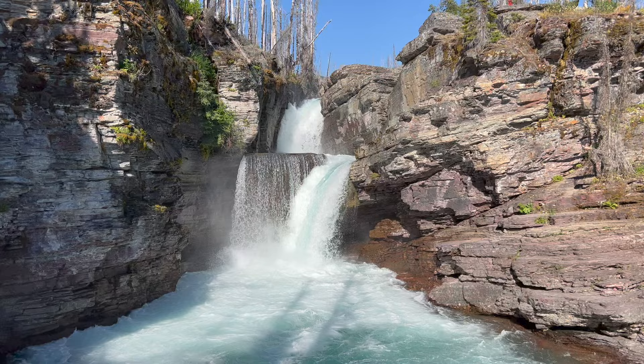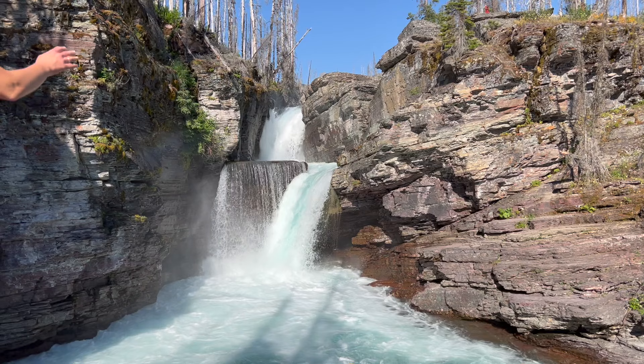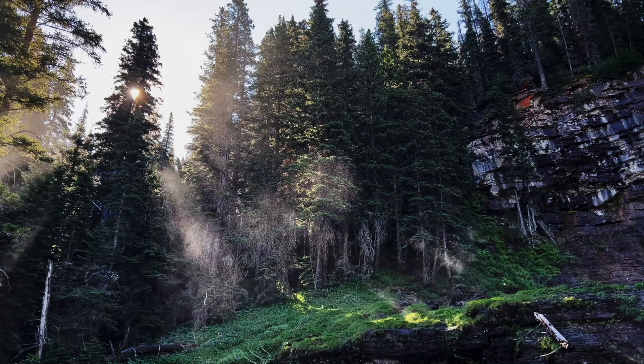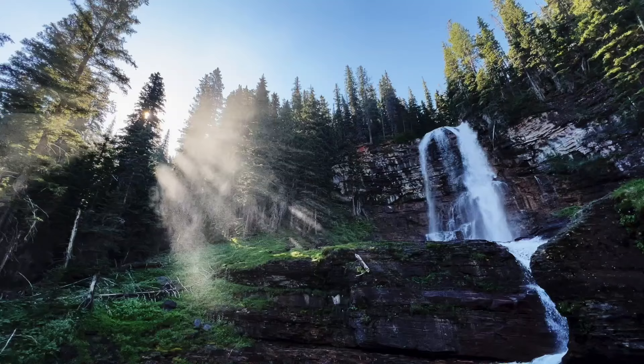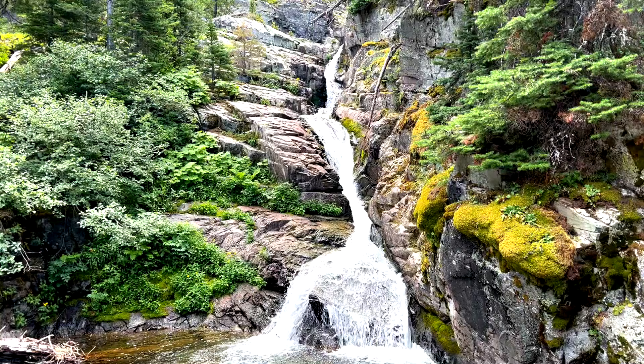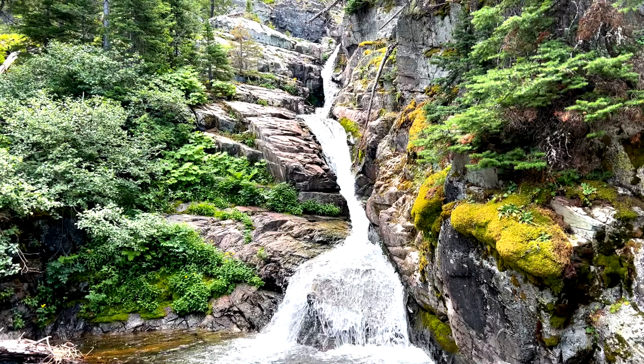Speaking of waterfalls, chasing waterfalls is another great thing to do in Glacier. Maybe our favorite underrated hike is St. Mary's Waterfall — you actually get to three waterfalls on that hike. You're going to see waterfalls everywhere you go. Just be warned — you might get waterfall fatigue. By the way, this video is part of a playlist, so check out our Glacier playlist when you're done with this — we have a bunch of videos about Glacier, Going to the Sun Road, the hikes, and all that.